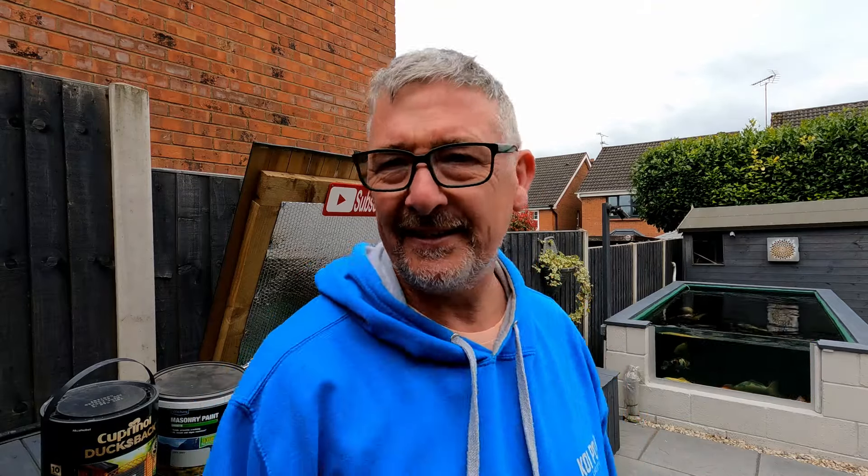Did I mention painting? Two big tubs to get through here, got the wall outside, so we better get on with some painting. Oh, and I've got some other stuff as well.